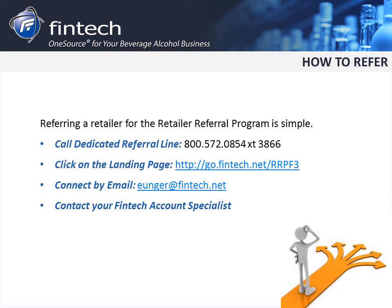Thank you for taking the time to learn more about Fintech's Retailer Referral Program. Do not hesitate to reach out to me should you have any questions, and of course, to refer.